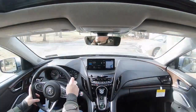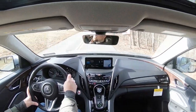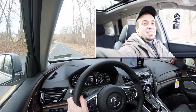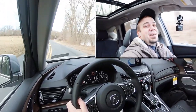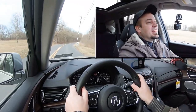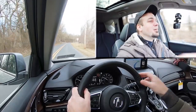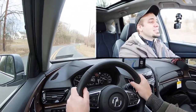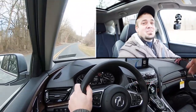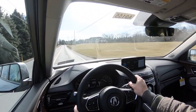Now let's find another straight and test the acceleration. Three, two, one — that is actually fun. That is dang quick. Plenty of acceleration for merging onto the highway — dare I say that was even fun in an SUV. Well done, Acura. I love that acceleration.